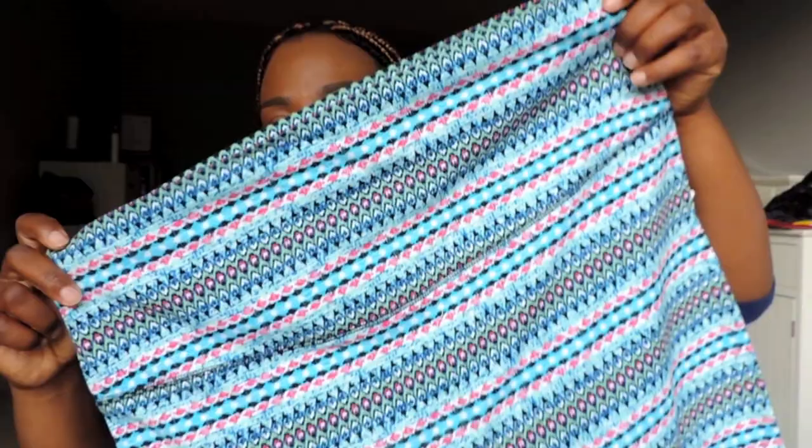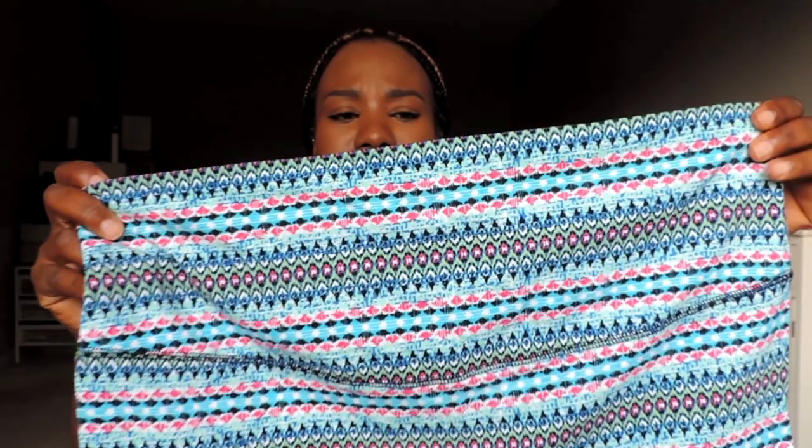The next thing I bought was this skirt. I debated whether to get it but it was about nine bucks so I went for it. It's a cute knee-length tube skirt that fits really nicely on the bump — very soft and comfortable.